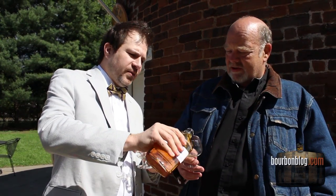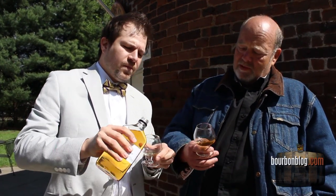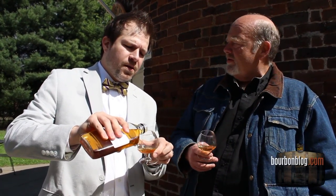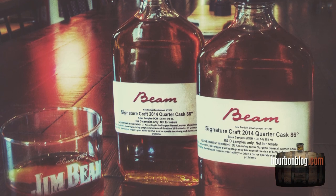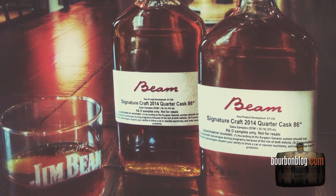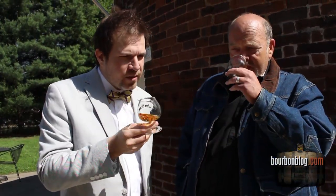This is an extension of our Signature Craft series. We've finished some of our aged bourbon in quarter casks — small casks — to give it a bit more of an oaky finish. When you use the smaller casks, you get more of the influence from the wood. It's about 12 years old, finished in a quarter cask, just a few months in a new quarter cask.